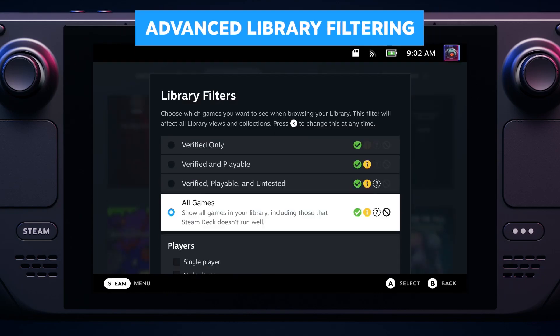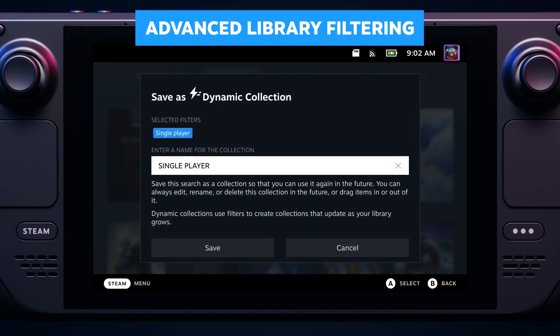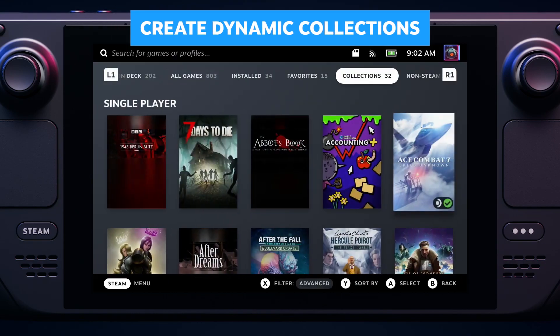In addition to filtering your library, you can now create dynamic collections based on game attributes and tags. Here's a collection of just single-player games.